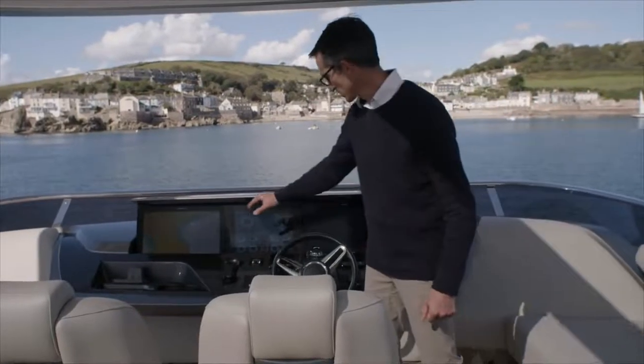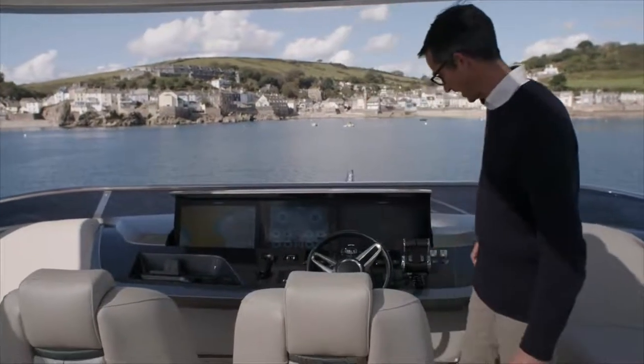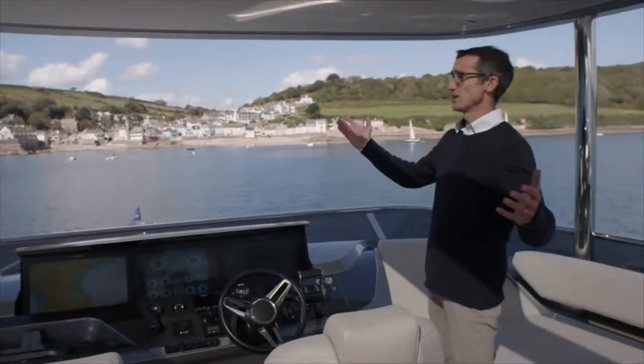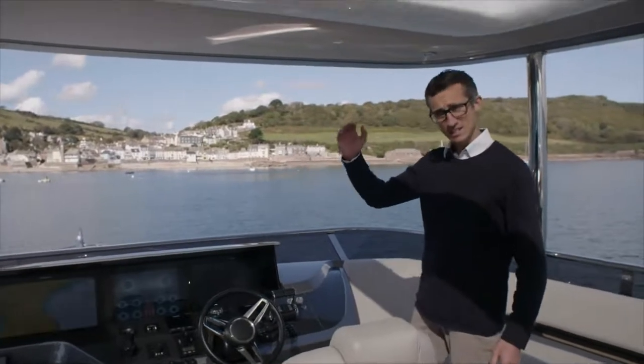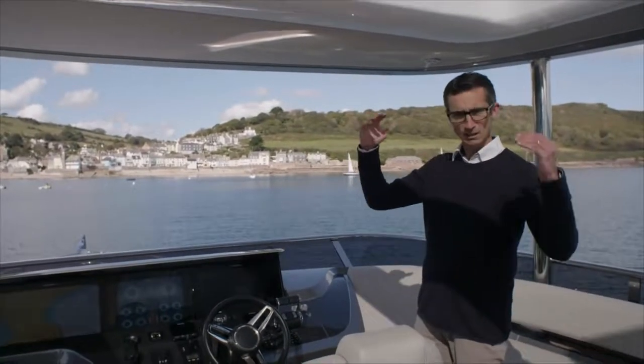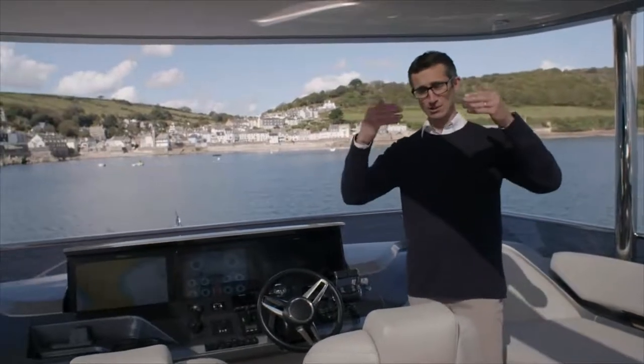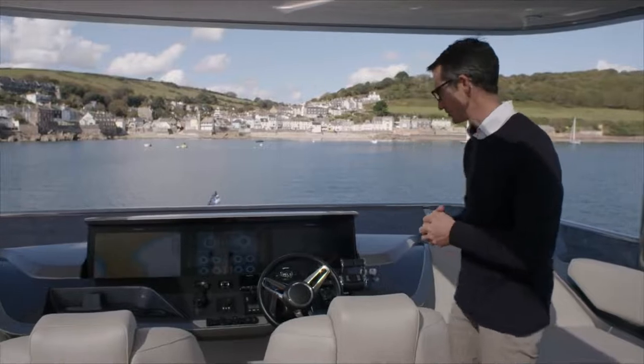Good helm — three big screens up here, central one being that Bonin screen again — good command station, obviously fantastic visibility. And then on this boat we have the hard top, which has the integrated glass sections, which let lots of natural light in. You can also have that as a solid section, or indeed you can have it as louvres, so you can have it as shade or open, depending on how you want to use it.